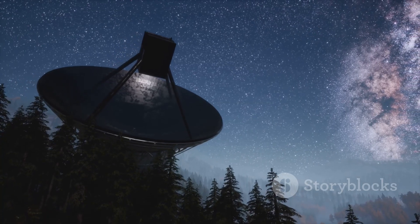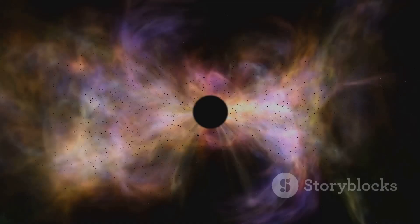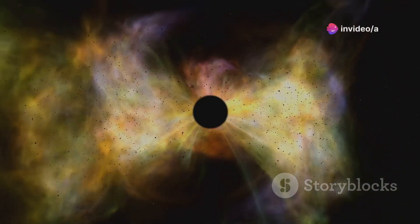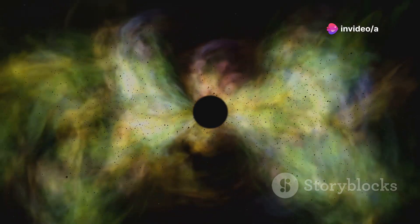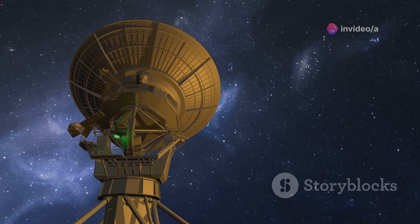Another way to study Sagittarius A* is by observing radio waves. The superheated gas swirling around the black hole emits radio waves, and by studying these waves, astronomers can learn about the black hole's properties.